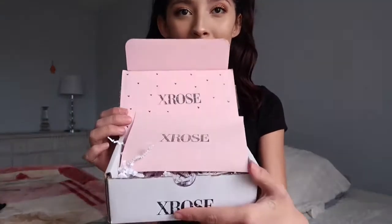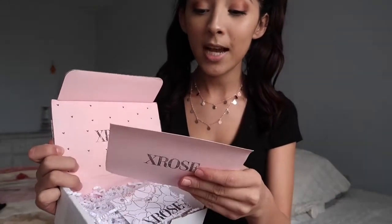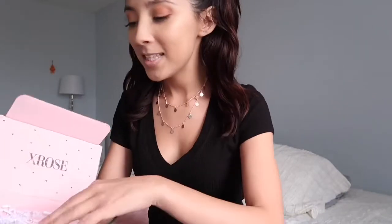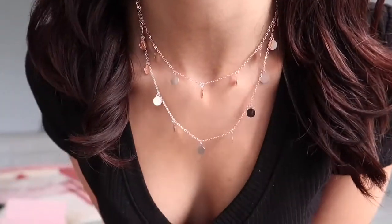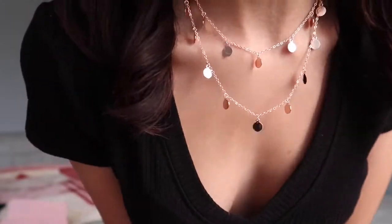A couple of items were actually sent to me from a brand called X Rose — I'll leave the link in the description. You guys can get 30% off using my code linda30. All her jewelry is rose gold. First is this layered necklace I'm wearing, which I'm totally obsessed with — it's so perfect for spring and summer because it's already layered and just simple and dainty.